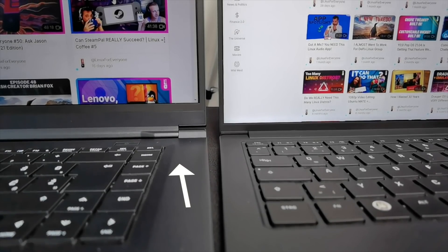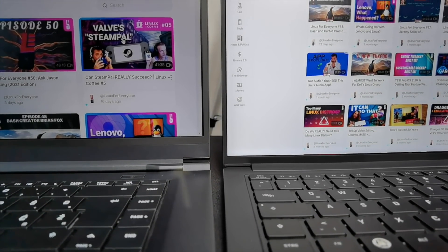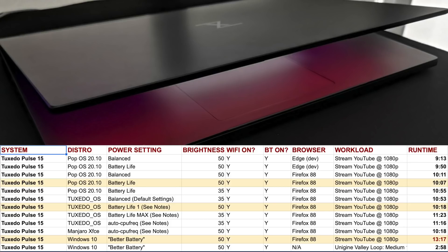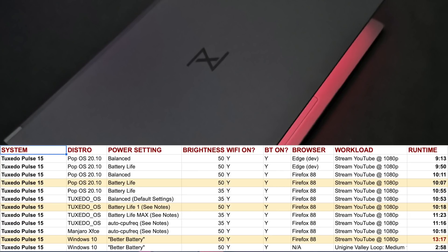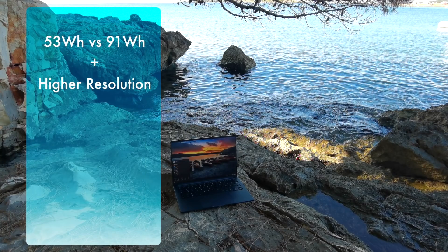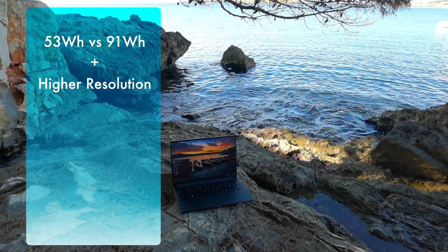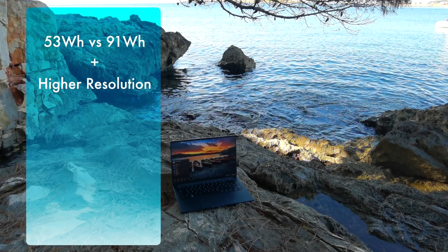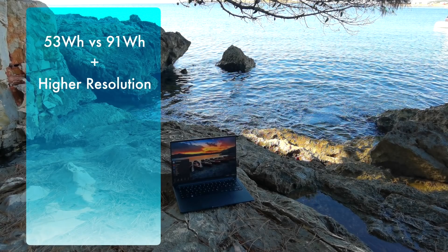Tuxedo's own Ryzen-powered Pulse 15 just embarrasses other laptops when it comes to battery life — I consistently got 10 to 11 hours with brightness at 50%, Wi-Fi and Bluetooth both on, streaming 1080p video the entire time. If marathon battery life is the most important thing in your hunt for a laptop, just go buy the Tuxedo Pulse 15. That said, this laptop only has a 53-watt-hour battery compared to the Pulse 15's 91-watt-hour battery. That smaller capacity means it can be lighter and thinner, so it's a bit of a balancing act.